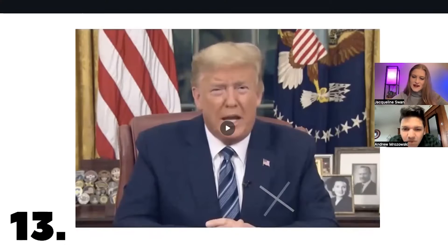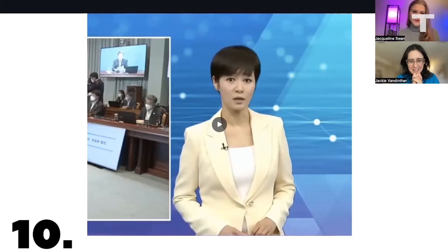Can you spot a deepfake? The technology for deepfakes is getting better and better. And in this age of disinformation, that is a problem. Because if you're not able to spot them, how can you trust that what you're seeing is real?